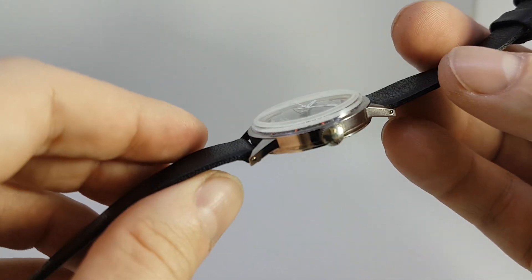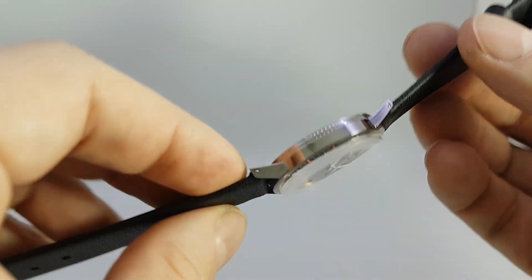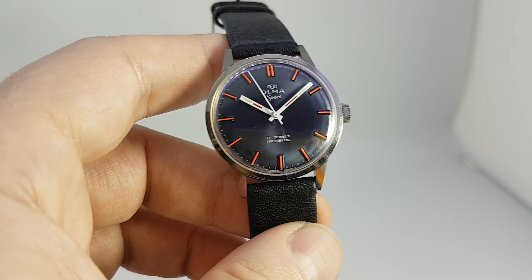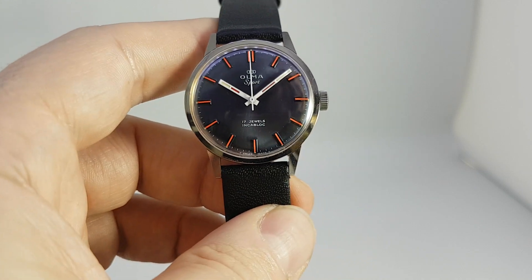There is not a mark on it. The blue dial is superb. The hands have red and tritium in them, so not that easy to find.